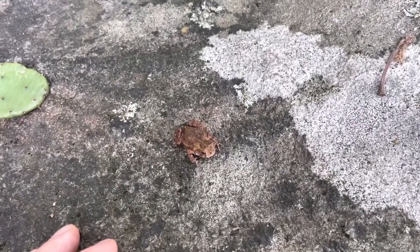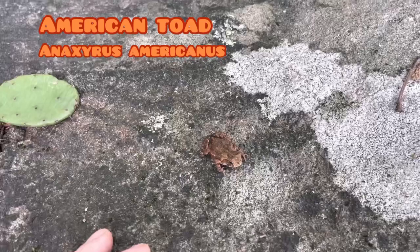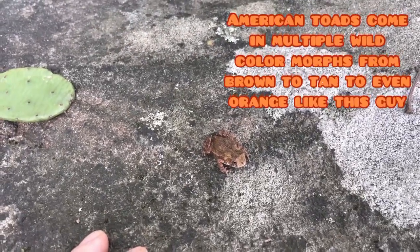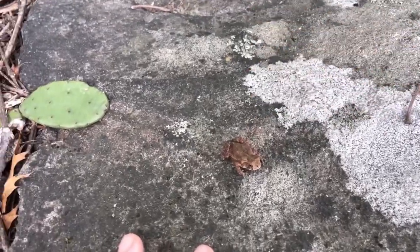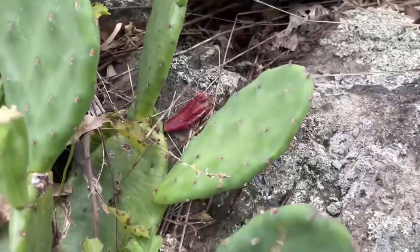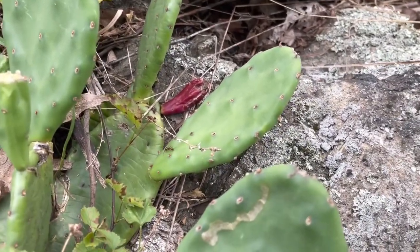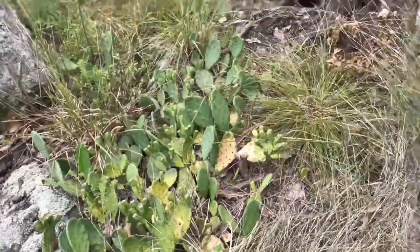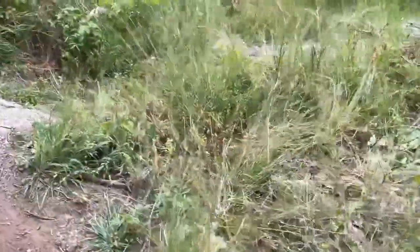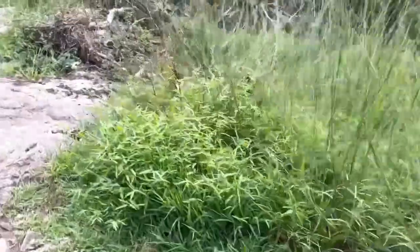This is a baby toad — I have zero clue where he came from because there's really no water around here. This guy is definitely in his first year. Up here in the cactus patches, this reddish thing is actually the fruit — that's where the seeds are. This is an even bigger patch, some of it even growing on a tree. Some of them do have little spikes — got a few in my hand.